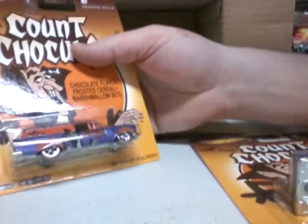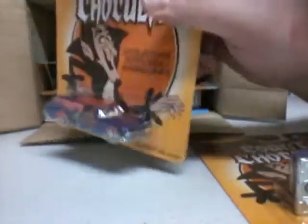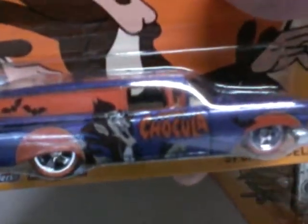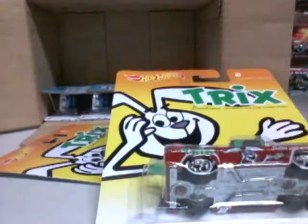Next we got Count Chocula. We have a 59 Chevy delivery. Pretty cool, similar to a hearse. Probably one of the favorites — Count Chocula. So we got three of those, so that's 3-3-3.